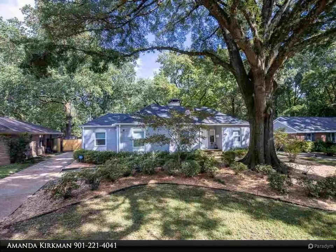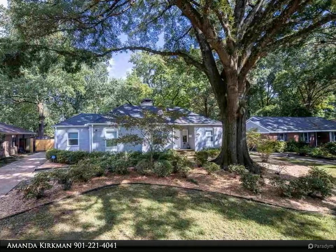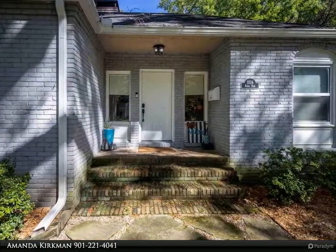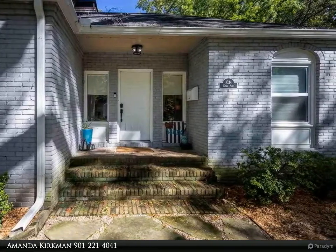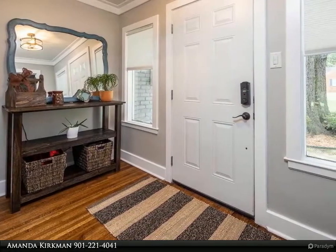This Kaizen Realty LLC property video is presented by Amanda Kirkman. Come and see this absolutely stunning, completely renovated East Memphis beauty. Gorgeous hardwood throughout, kitchen is amazing with new cabinets, gas stove and butcher block countertops, and 16-foot vaulted ceilings in the dining room and den.